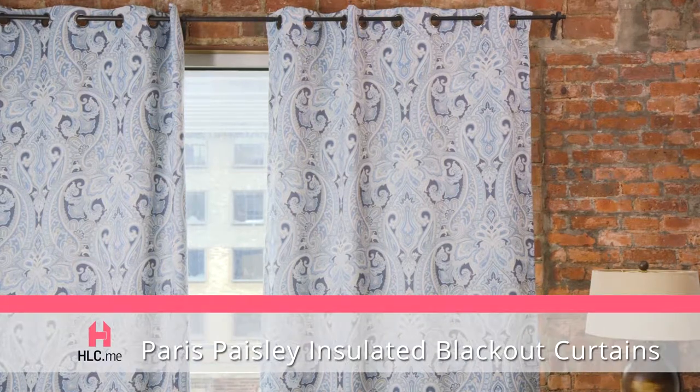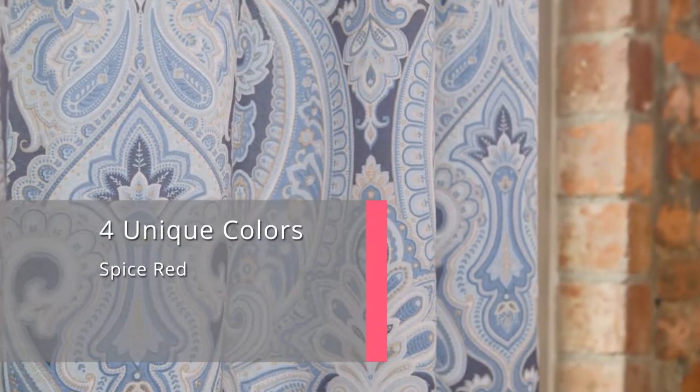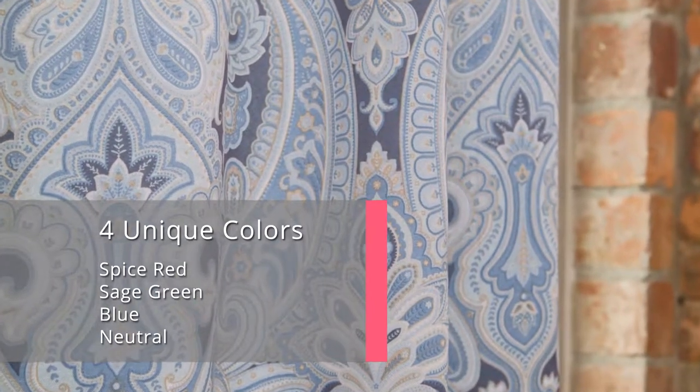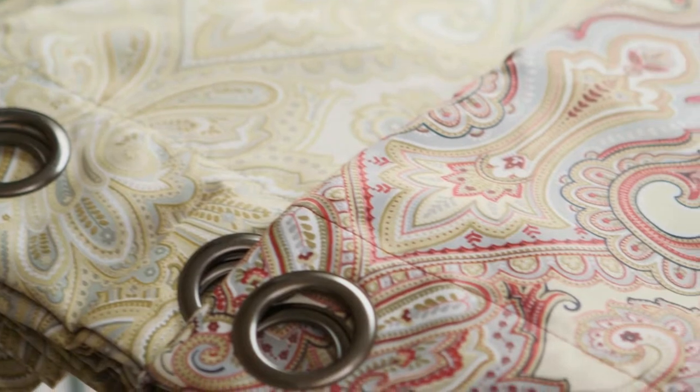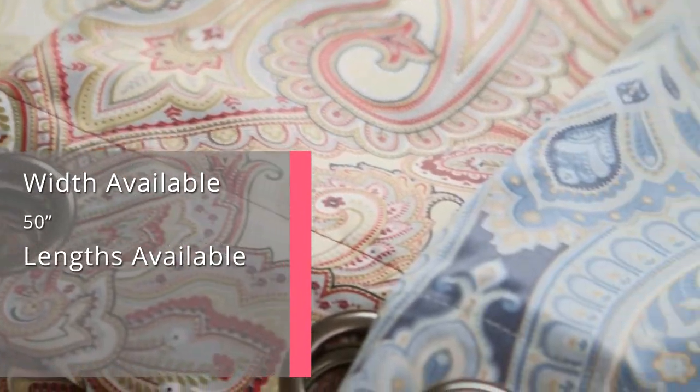These Paris Paisley print window panels have a rich quality feel and are made of thick and sturdy construction. They come in 12 carefully selected variations that set a delightful mood in any home or office.